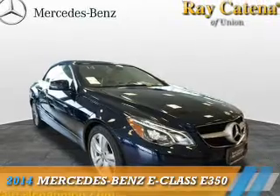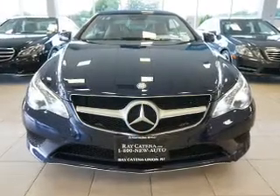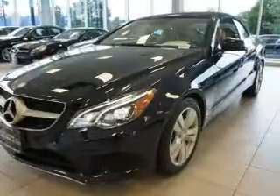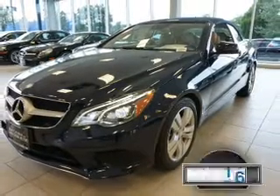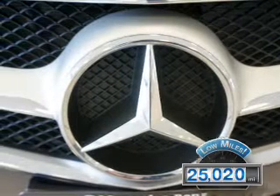Presenting the 2014 Mercedes-Benz E-Class. It's powered by rear-wheel drive, a 3.5-liter, 6-cylinder engine, and an automatic transmission. With fewer than 30,000 miles, this vehicle has a long road ahead.